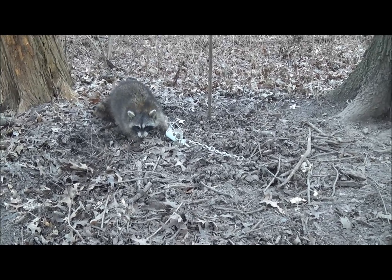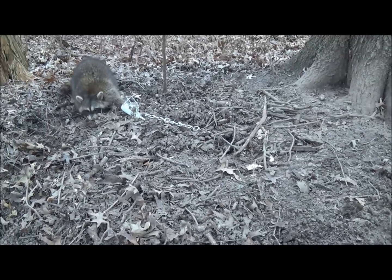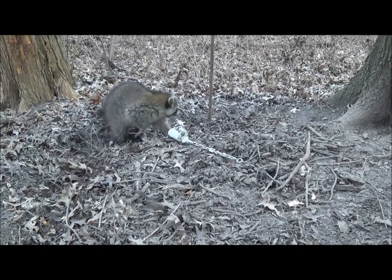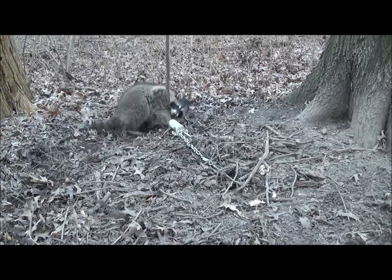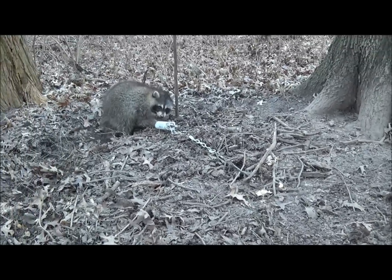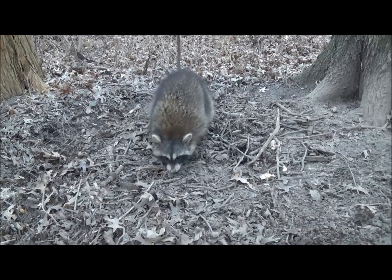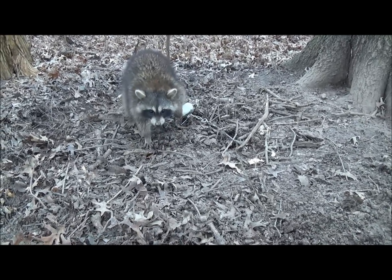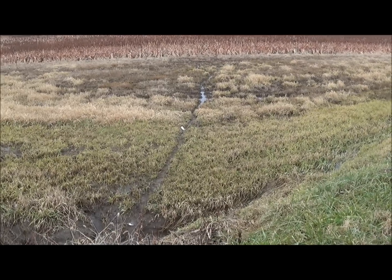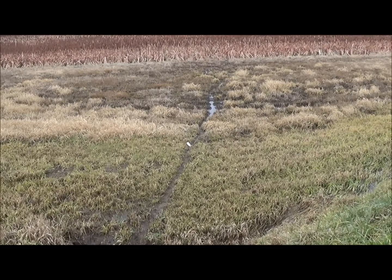Got another nice coon here — nothing but a game trail set. This is the fifth coon I've taken off in four days. I've got two dog proofs set and the fifth coon in four days — that's why I say set these game trails. They run them, we'll get them taken care of.